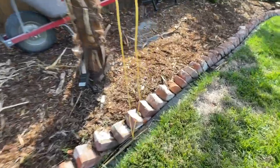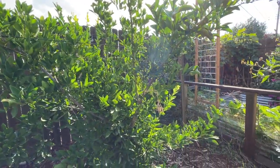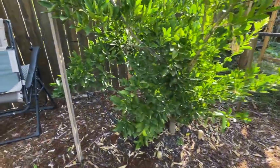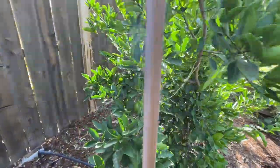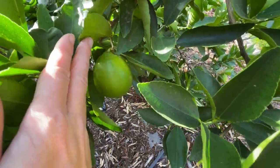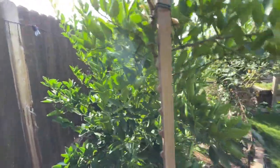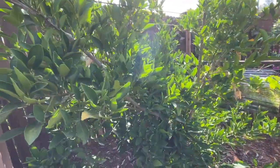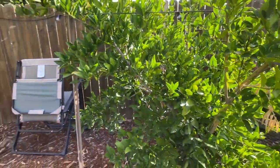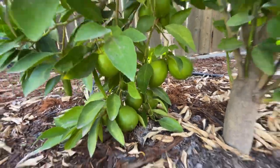We have our citrus tree here — Leonardo, our lime tree — who set a ton of fruit this year, which is very exciting. And we actually harvested our first limes yesterday. So we are excited for citrus season and future margaritas. Look at all of these — so fun.